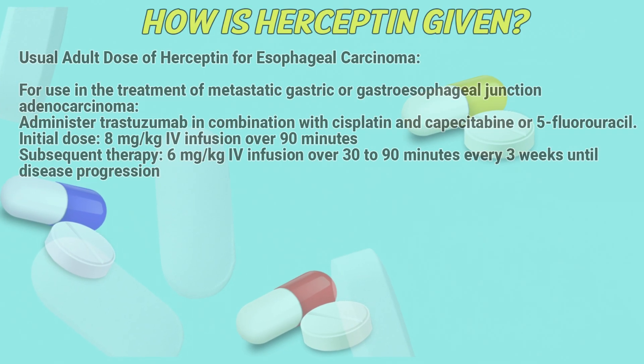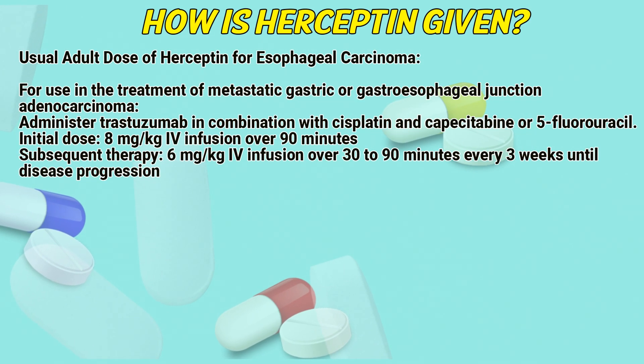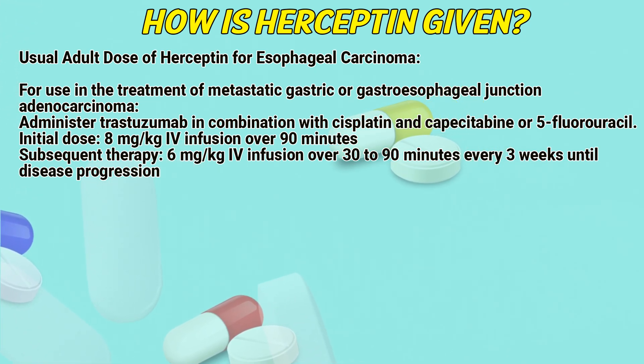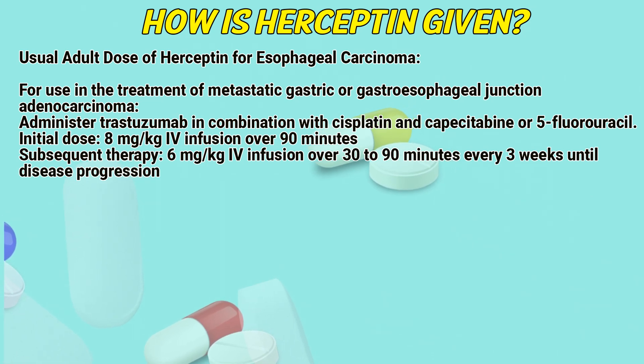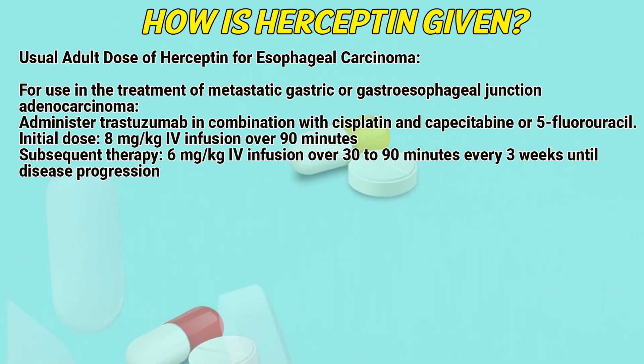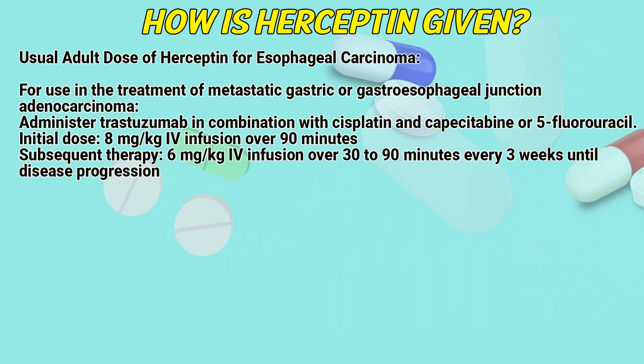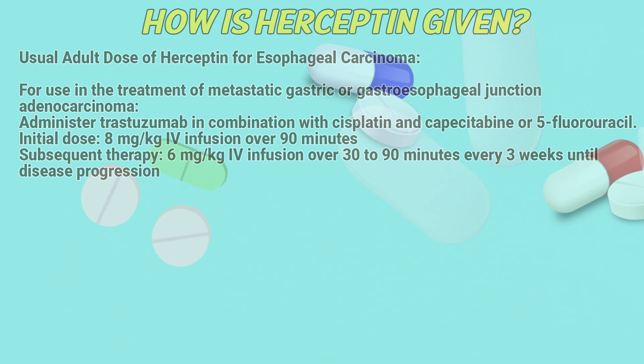Usual dose of Hyseptin for esophageal carcinoma. For use in the treatment of metastatic gastric or gastroesophageal junction adenocarcinoma, administer trastuzumab in combination with cisplatin and capecitabine or 5-fluorouracil. Initial dose: 8 milligrams per kilogram intravenous infusion over 90 minutes. Subsequent therapy: 6 milligrams per kilogram intravenous infusion over 30 to 90 minutes every 3 weeks until disease progression.